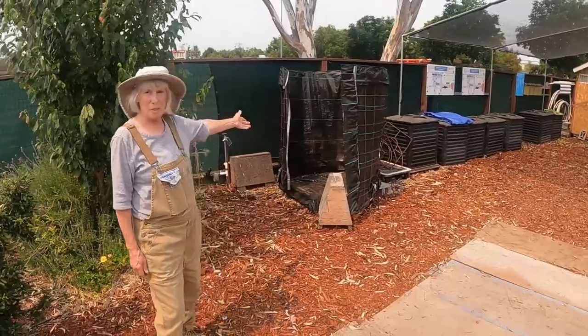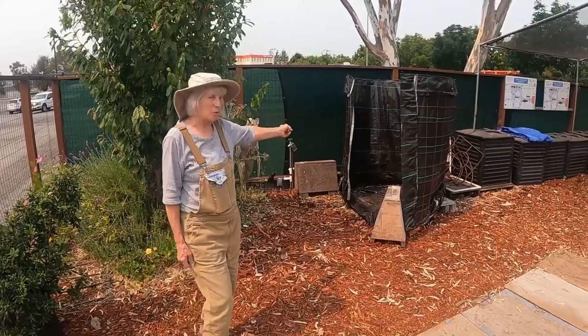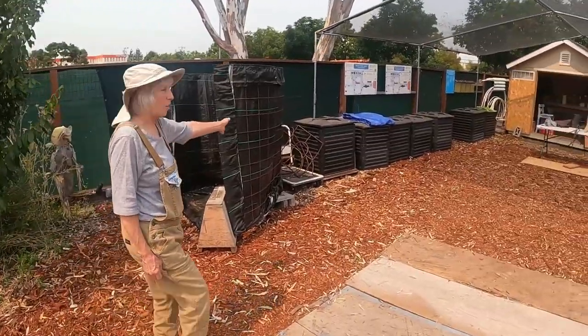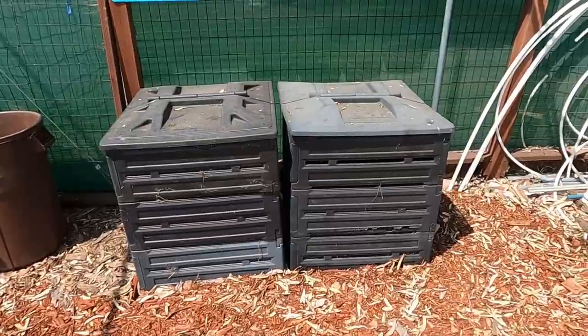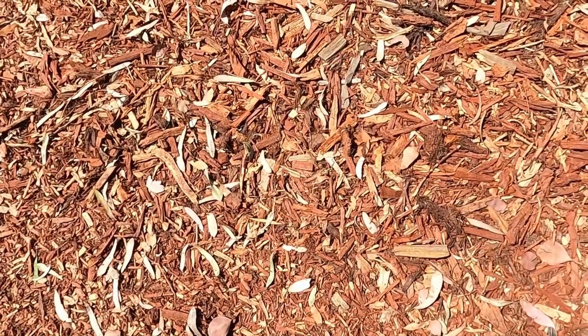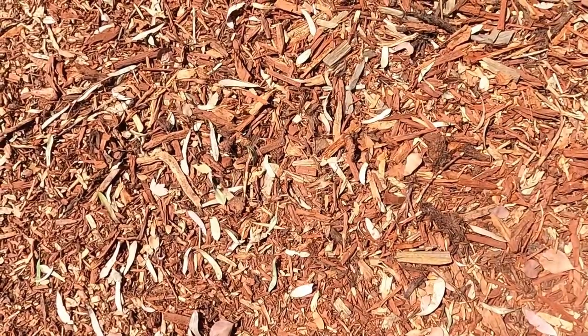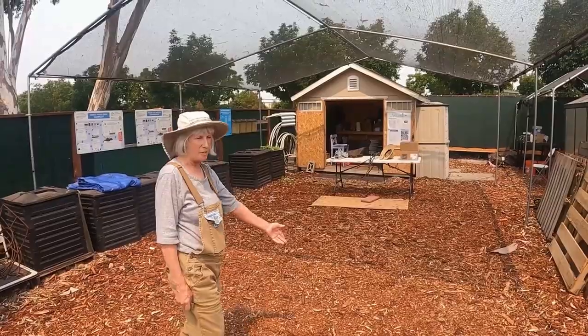Here we're going to be building our second Johnson-Su Bioreactor, and we'll do that in the fall. This is our traditional compost — we're using biostacks, which always seem to be the best ones. We've mulched all non-growing ground with brand new wood chips; 15 yards is what covered it this year.